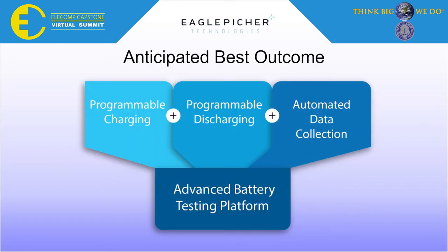The anticipated best outcome of this project was to create a battery testing system which featured programmable battery charging, programmable battery discharging, and automated data collection of voltage, current, and temperature during charge-discharge cycles. Such a system would allow future users to emulate different battery environments where they could develop and test state-of-charge and state-of-health algorithms.